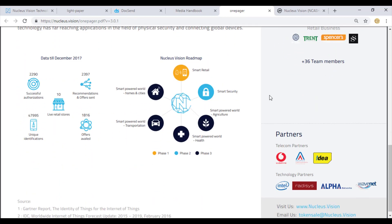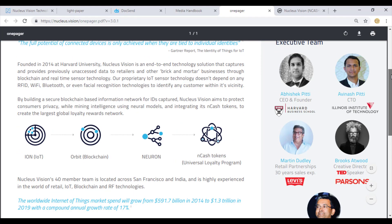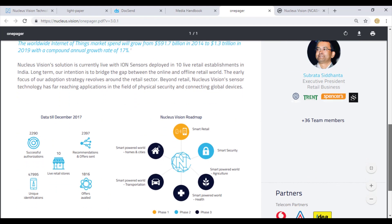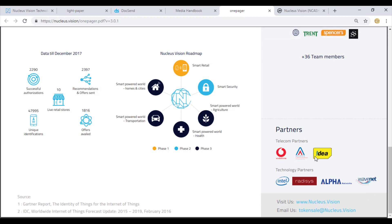In terms of partners, all big companies are involved including Vodafone and Idea. This is an Indian-backed project - almost all the team has a background from India, and they are tapping into one of the largest retail markets in the world. Intel is the technology partner, along with Radiesize, Alphabet, Alpha Networks, and WaveNet. Vodafone and Idea alone are enough to give credibility and reliability to this project.